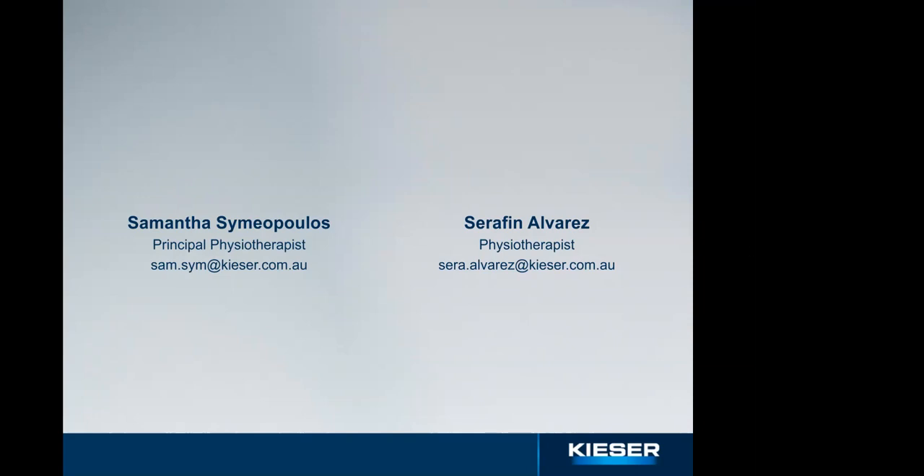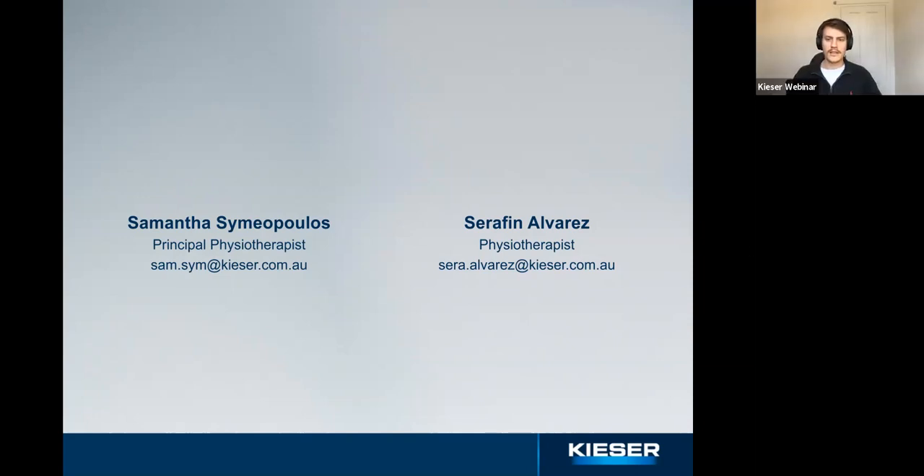That's our time — thank you all so much for joining. If anyone has further questions, you can send them to the email on screen or follow up for appointments. We'll also send a follow-up email to everyone attending today with a link to this video so you can re-watch it, along with some additional content. Thanks for joining and we hope everyone took something out of today — bye everyone.